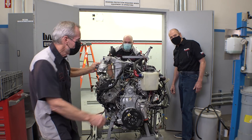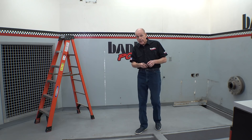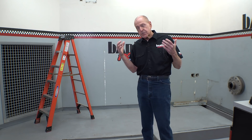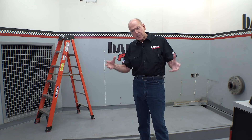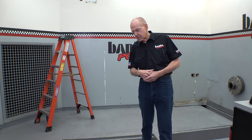All right, that's the last of it. We got a lot of work to do. This is dyno 2 at Banks. We've gutted the room and we're going for the moon in terms of accuracy, capability, repeatability. We're going to bring emissions capability into this dyno cell as well — on-engine emissions measurement.